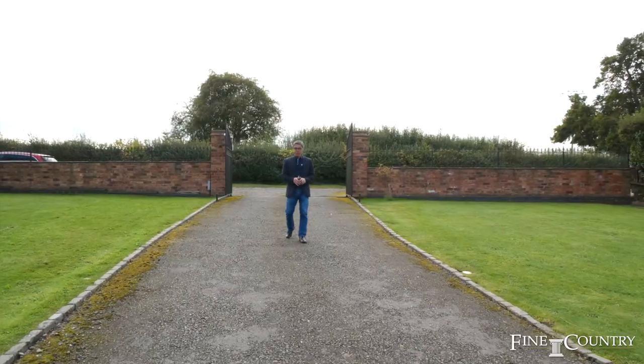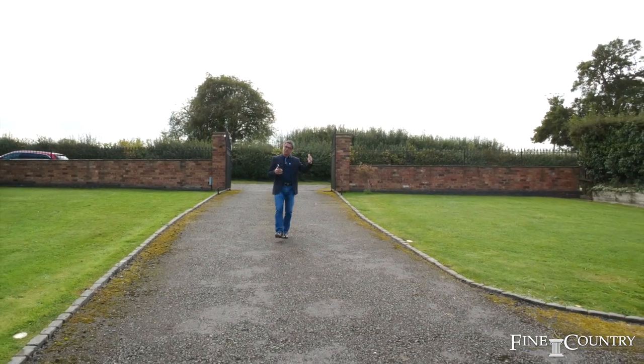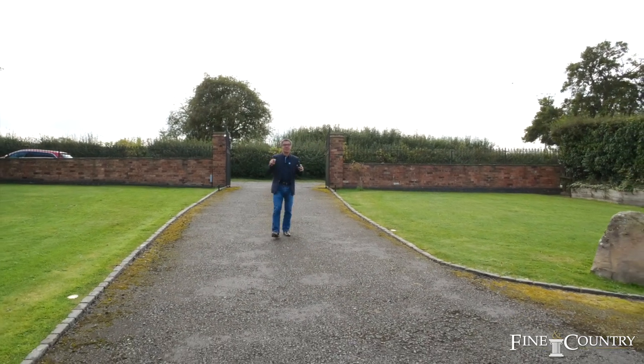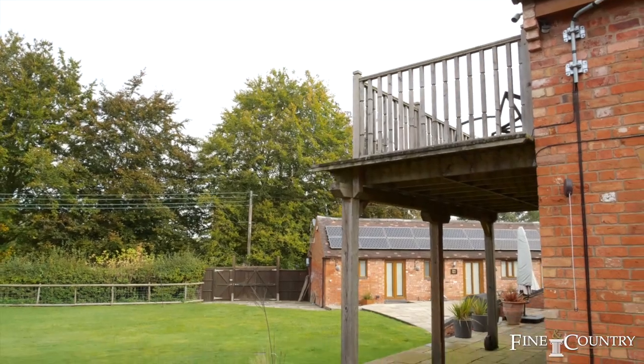Hi, my name is Graham from Finding Country in Rugby. Today I'm in a little village called Widdybrook, just outside Rugby, in between Coventry and Rugby. I'm here to show you this exceptionally beautiful four-bed barn conversion.